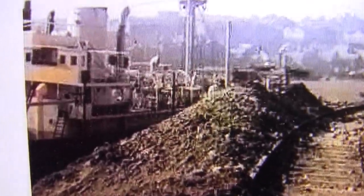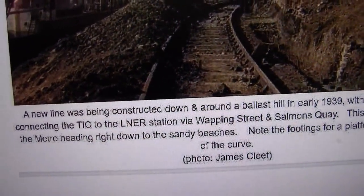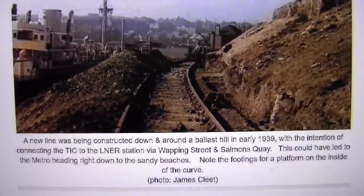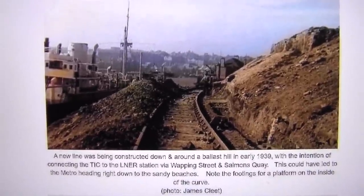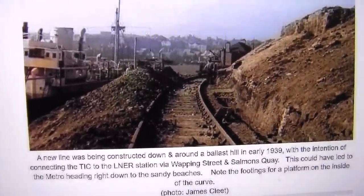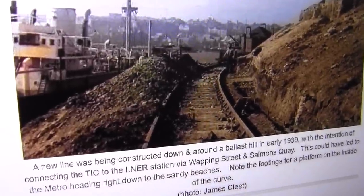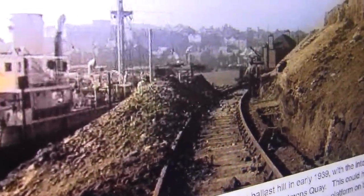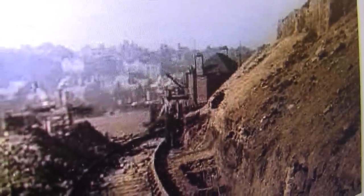There's one of the photographs where somebody has written that they were going to put a station there — like a halt on the bank. But the only problem was that in winter, it might have been slippery in bad weather, because it's a fair old gradient. There's a fellow called Les Smith, a real enthusiast who knew all about it. He brought it to attention and put it on Facebook, and I was all the more glad about that, because nobody would believe me it had happened.